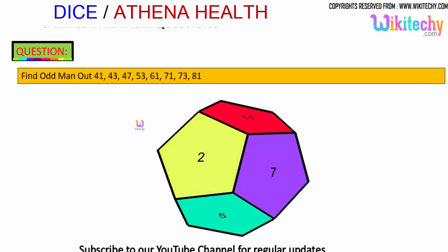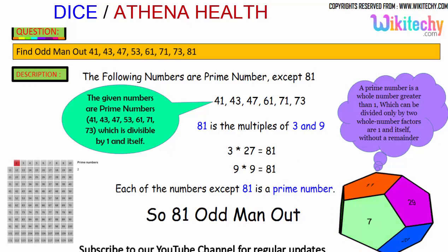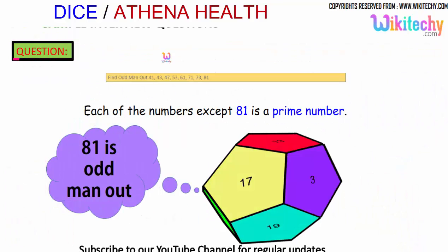Let's move on to the next problem: find the odd man out from 41, 43, 47, 53, 61, 71, 73, 81. All of these numbers are prime except 81, which is divisible by 3 and is a multiple of 9. So 81 is the odd man out.